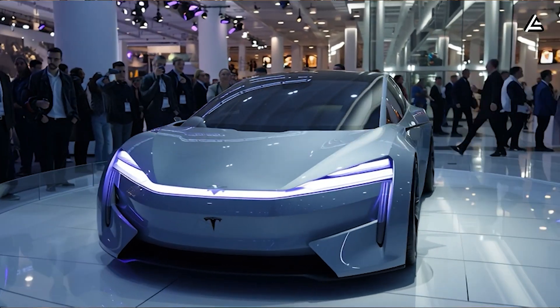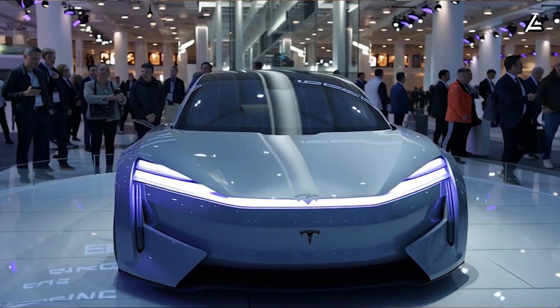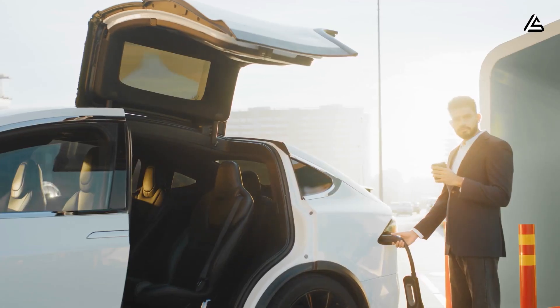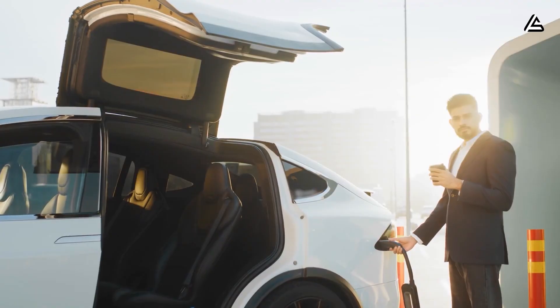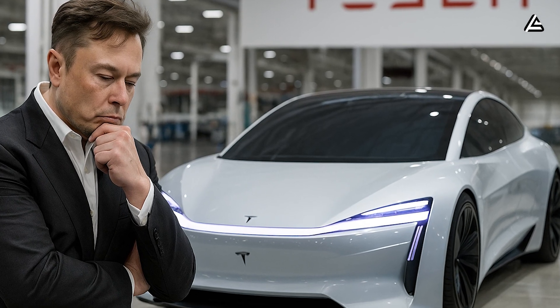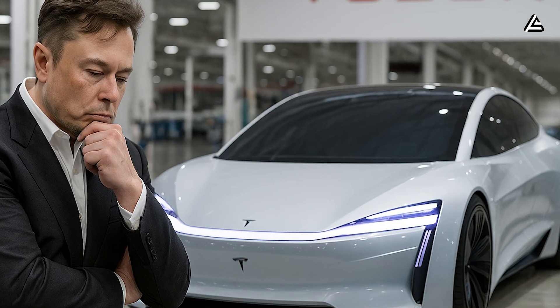For a lot of folks, one thing still keeps us from switching to electric: the wait. Nobody wants to sit around waiting for their car to charge for hours when they could just fill up and go. Elon Musk knows that frustration, and that's exactly what he's coming after next.